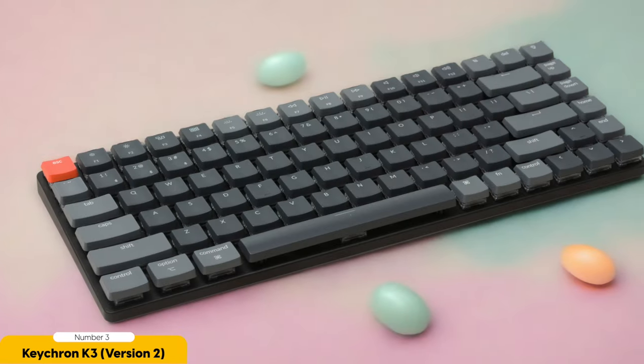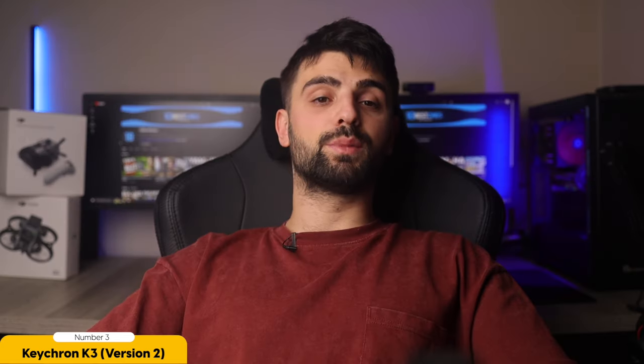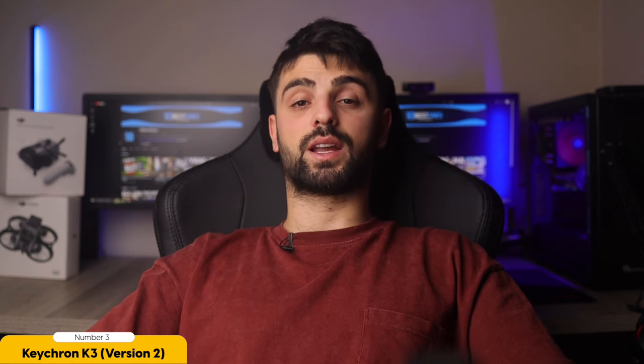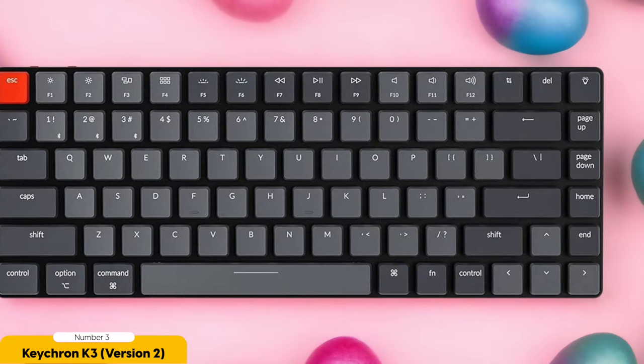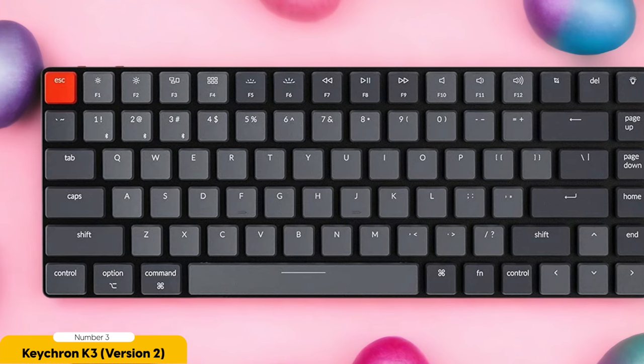Now let's talk about looks. The Keychron K3 is sleek, elegant, and the Beyoncé of keyboards. It adds a touch of class to your Mac setup, making you feel like a fancy tech connoisseur. And don't even get me started on the customizable backlighting — it's like having a mini light show right at your fingertips. In dimly lit environments, no problem. You can work like a keyboard ninja, thanks to this bad boy.